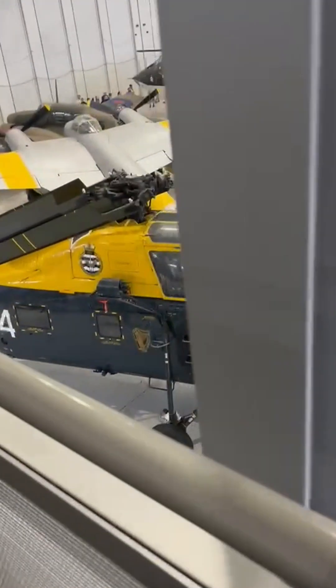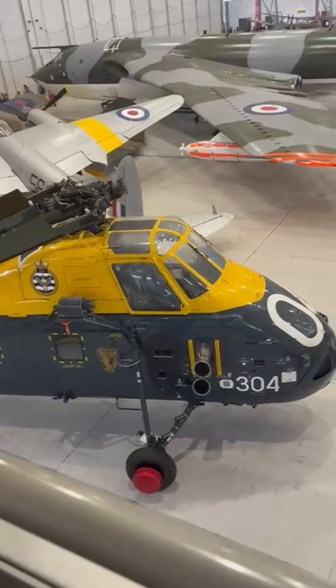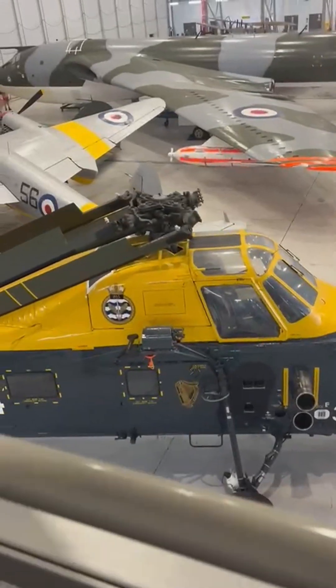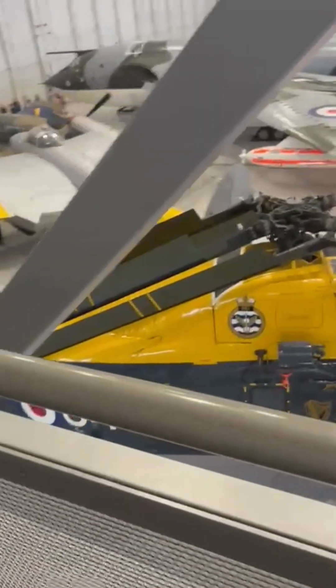During the Indonesian confrontation, on North Sea oil platforms, and later in the South Atlantic, Wessex airframes carried troops, rifles, collapsible stretchers, and mailbags wherever the mission demanded.